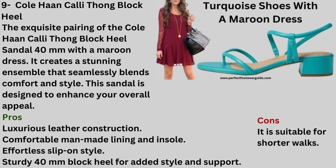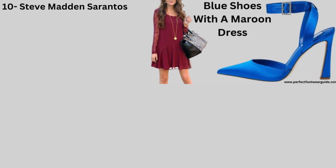Number 9: Turquoise Sandal with a Maroon Dress — Cole Haan Calli Thong Block Heel. The exquisite pairing of the Cole Haan Calli Block Heel Sandal 40mm with a maroon dress creates a stunning ensemble that seamlessly blends comfort and style. This sandal is designed to enhance your overall appeal. Pros: Luxurious leather construction, comfortable man-made lining and insole, effortless slip-on style, sturdy 40mm block heel for added style and support. Cons: It is suitable only for shorter walks.